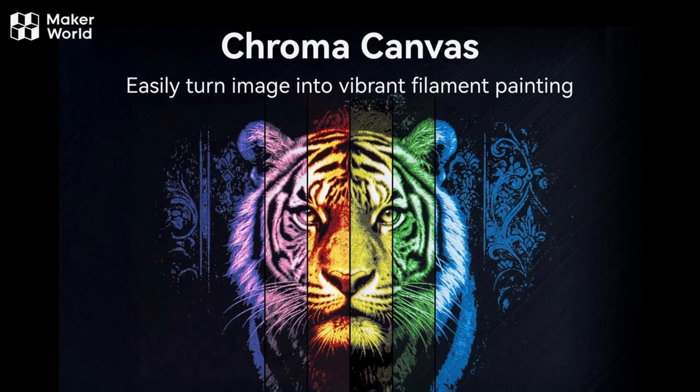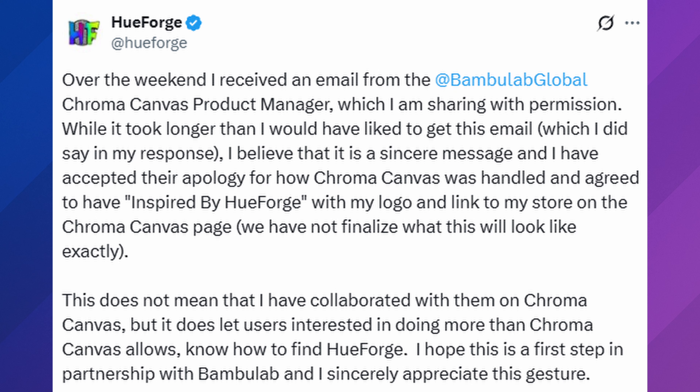Talking about hot topics — HueForge actually got reached out to by Bambu Lab. Earlier this year, Chroma Canvas from Bambu Lab was their version of HueForge — it was filament painting and very clearly was inspired by HueForge. But now Bambu Lab is doing their best to make it right. They reached out to the owner of HueForge and are going to say on their Chroma page that it was inspired by HueForge. I think this is better than nothing. They didn't have to do this by developing their own product, and I've already bought a HueForge and supported him.